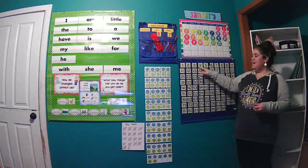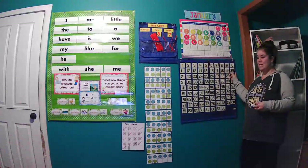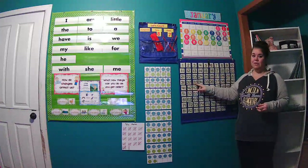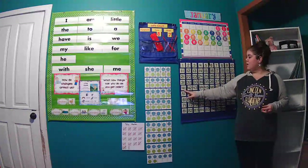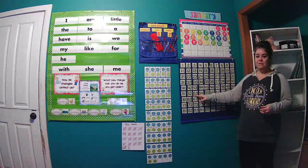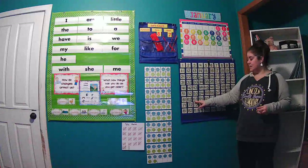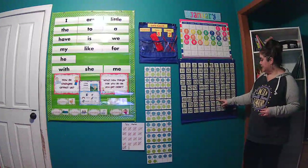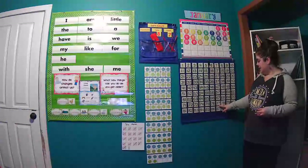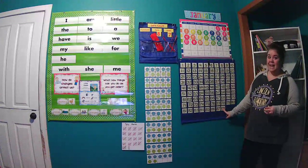Starting here: 1, 2, 3, 4, 5, 6, 7, 8, 9, 10, 11, 12, 13, 14, 15, 16, 17, 18, 19, 20, 21, 22, 23, 24, 25, 26, 27, 28, 29, 30, 31, 32, 33, 34, 35, 36, 37, 38, 39, 40, 41, 42, 43, 44, 45, 46, 47, 48, 49, 50, 51, 52, 53, 54, 55, 56, 57, 58, 59, 60, 61, 62, 63, 64, 65, 66, 67, 68, 69, 70, 71, 72, 73, 74, 75, 76, 77, 78, 79, 80, 81, 82, 83, 84, 85, 86, 87, and finally 88.